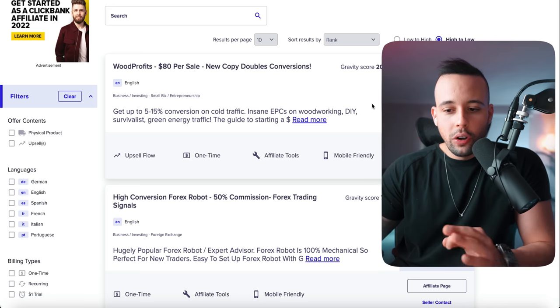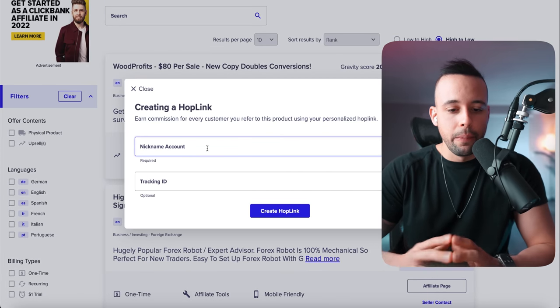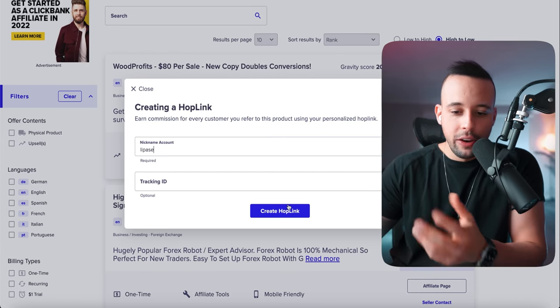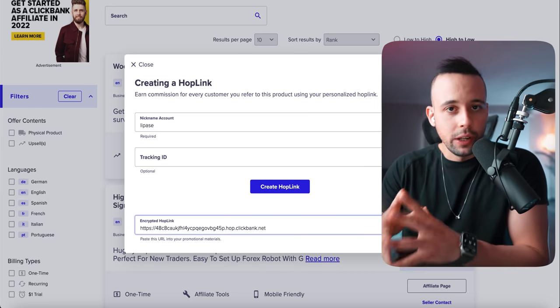To generate an affiliate link to sell these products, all you have to do is click 'Promote.' It's going to ask for your account nickname — the one you created before. Type it in and then click 'Create Hoplink.' It's going to generate a link — this is your affiliate link that you're going to use to make sales from ClickBank.